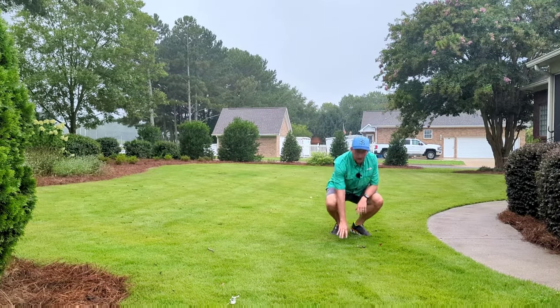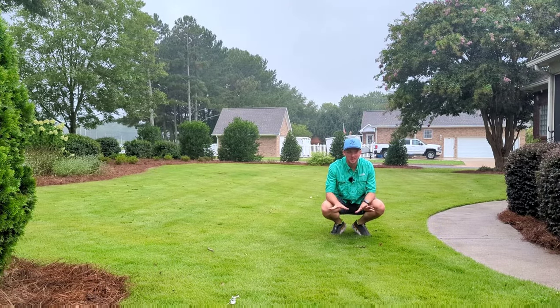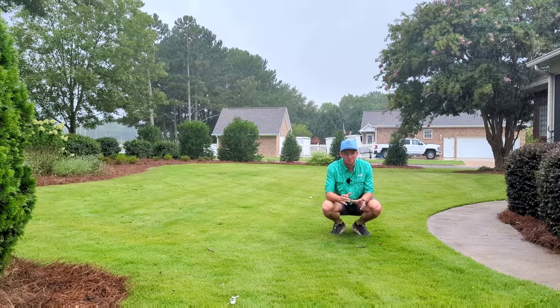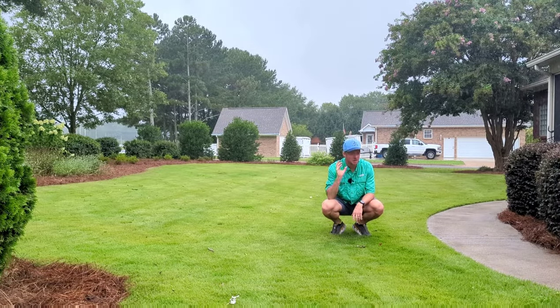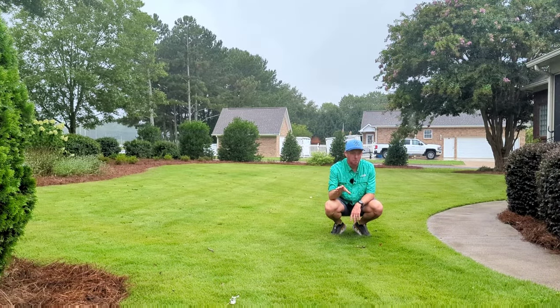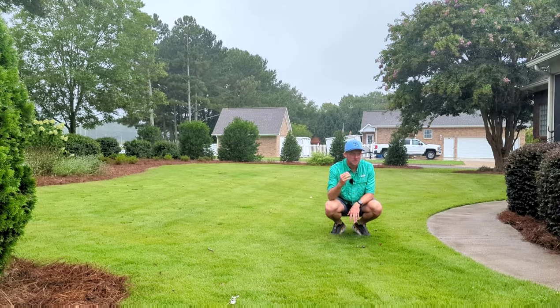For mowing height, I mow this grass — this is my neighbor's lawn — at three inches. I've seen zoysia mowed on golf courses as low as three-quarters of an inch, and it makes a really nice grass at that height. But for residential use I wouldn't recommend it because you'd have to mow and water it almost every day. In the two-and-a-half to three-and-a-half inch range, you'll mow once maybe twice a week, and you'll save a lot on water too.